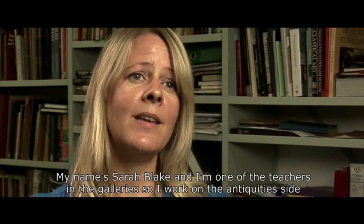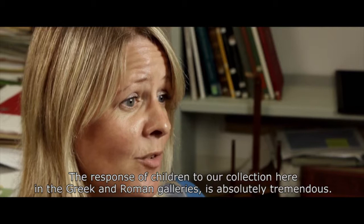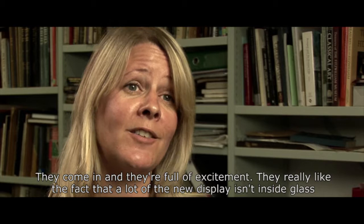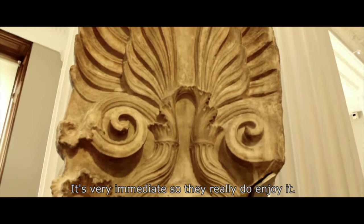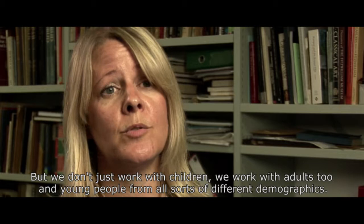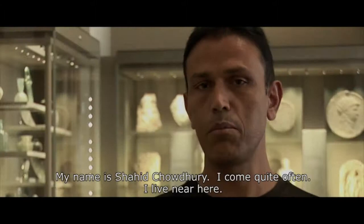My name's Sarah Blake and I'm one of the teachers in the galleries. I work on the antiquities side and in the studio downstairs. The response of children to our collection in the Greek and Roman galleries is absolutely tremendous — they come in full of excitement. They really like that a lot of the new display isn't behind glass, so they can see artefacts up close and get a feel for their weight and texture. But we don't just work with children; we work with adults and young people from all sorts of different demographics.